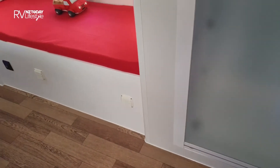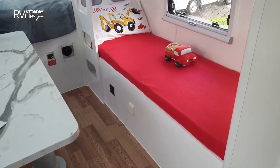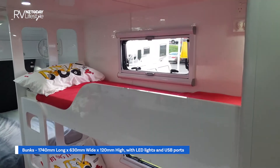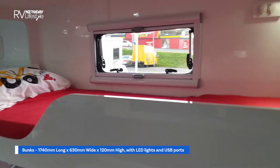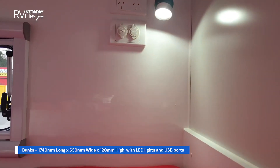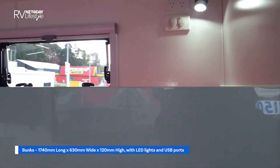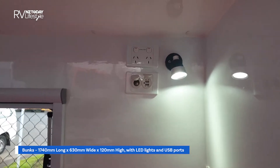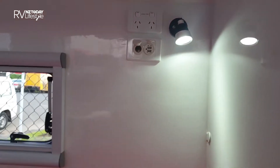Panning around, we have two very cute little kids' bunks. Each has a window and a light, and we've got USB chargers in there as well.